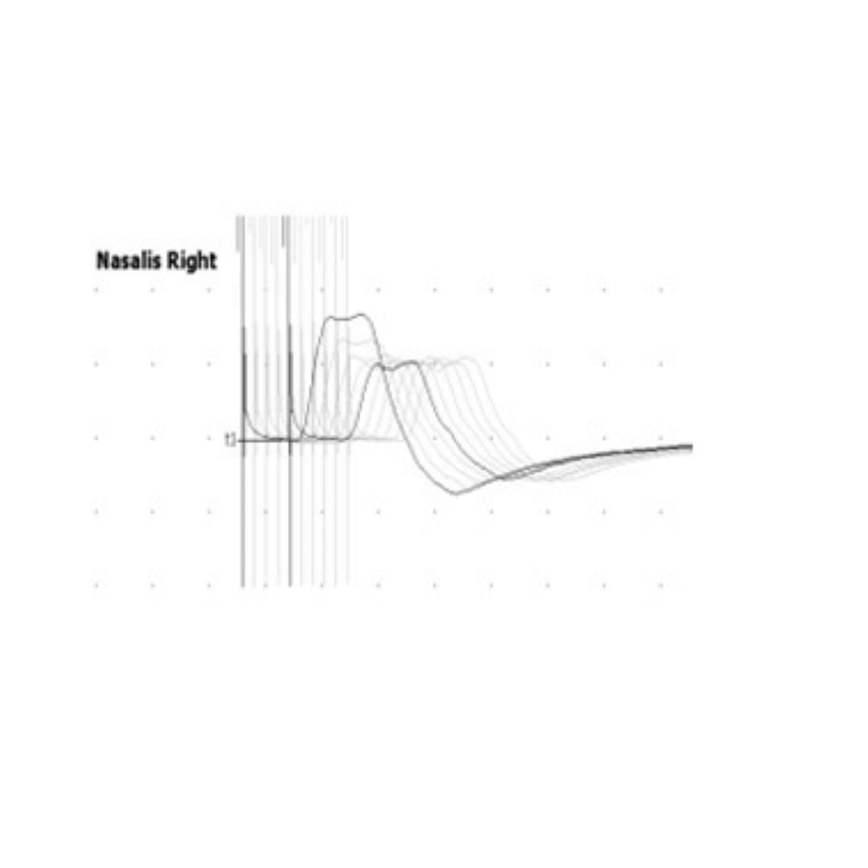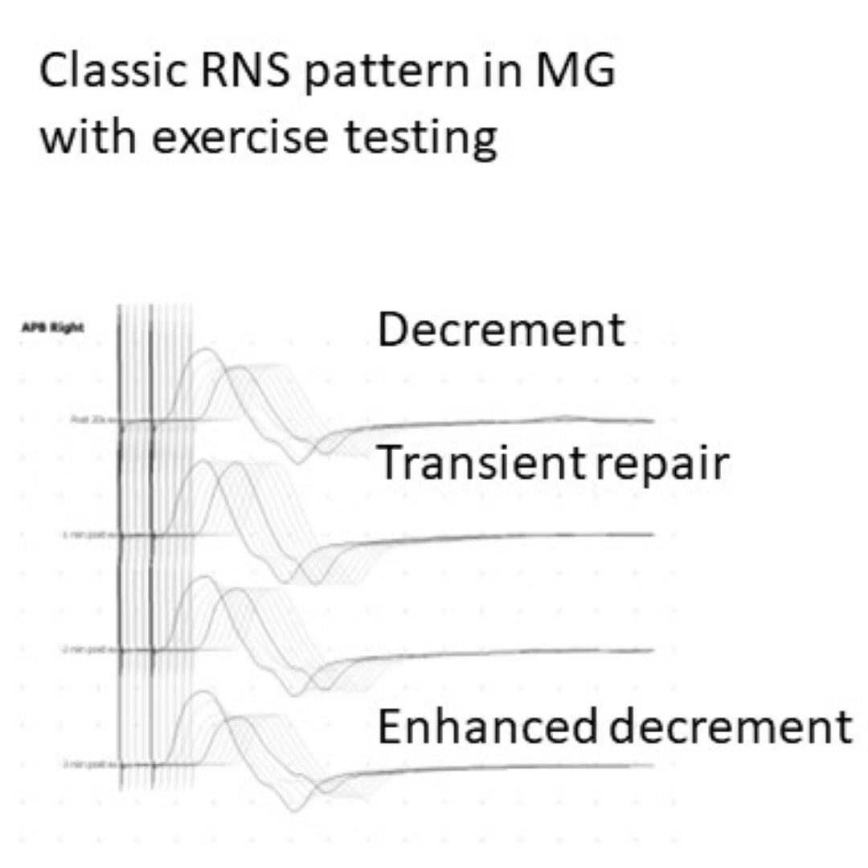This then gradually picks up as secondary stores of acetylcholine move to the front of the terminal bouton to replace what has been depleted and the cycle can continue forward. Therefore we have a very characteristic curve of decrement when there is significant disruption of acetylcholine receptors being blocked with antibody — another way in which we can exploit the properties of neuromuscular excitation in neurophysiology studies to make a diagnosis.